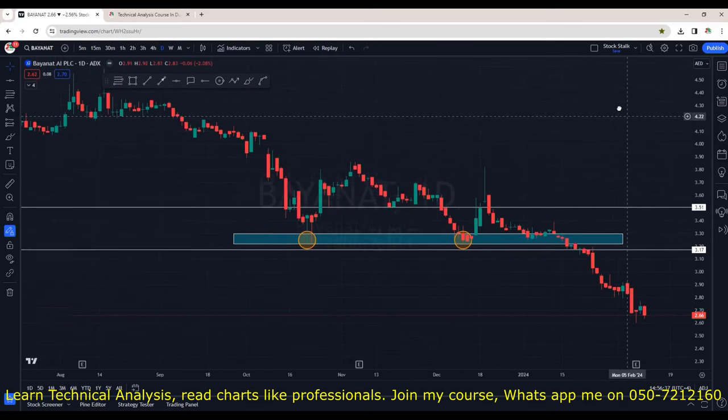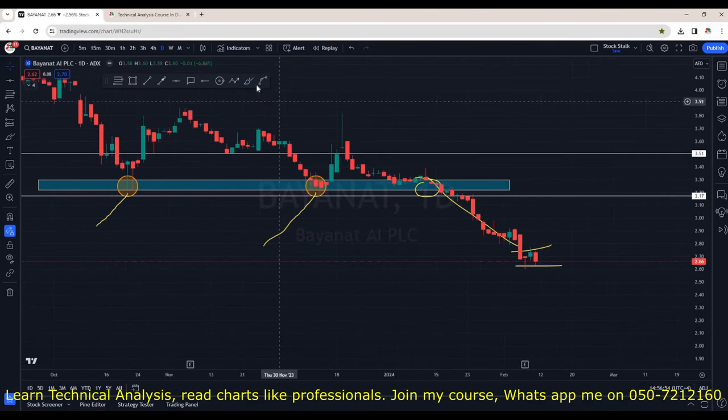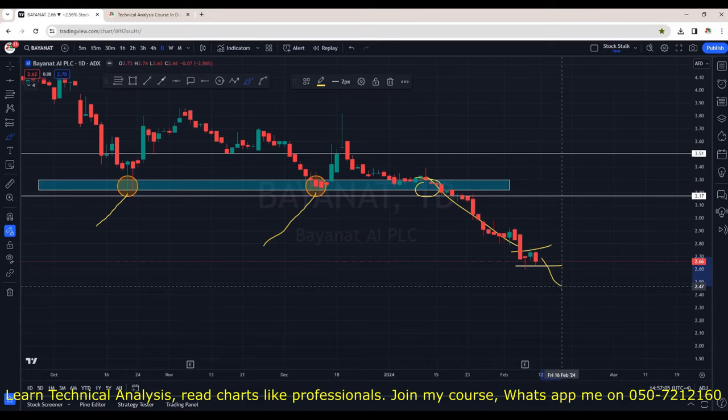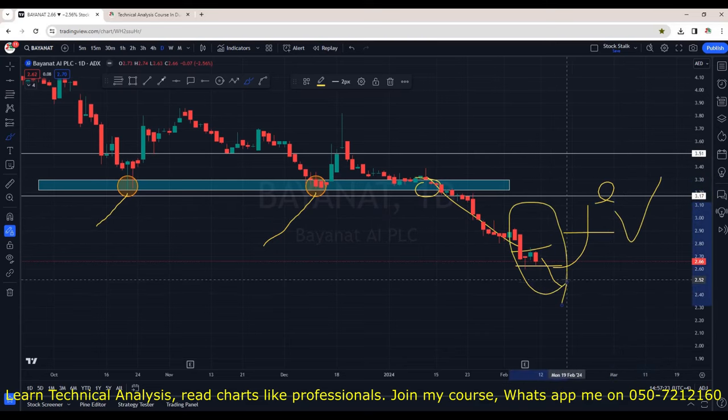Bayanath and Pre-site go hand in hand. Strong support was at 3.20 but unfortunately it could not sustain and broke past the support. For the last three days it's just going sideways — I think it will make a new low very soon. If it breaks 2.62, it may start trading much lower. For this to be positive again, I want to see a first closing above 2.90 and then once 3.20 is taken out, we will consider it bullish. Bayanath can also be easily avoided for now.